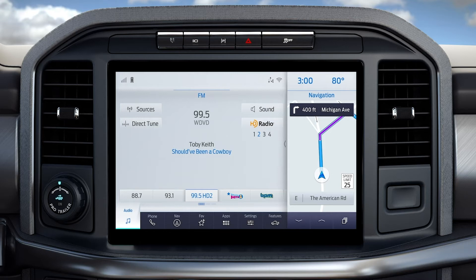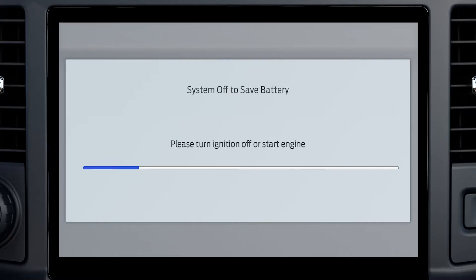If you turn on the radio without starting the engine, it should stay on for 60 minutes. If the battery management system detects low battery voltage, it will turn off the radio. Before that happens, this message will appear on the screen.